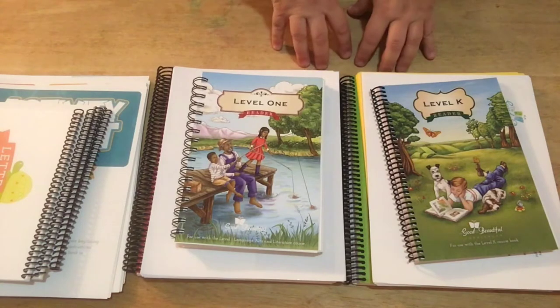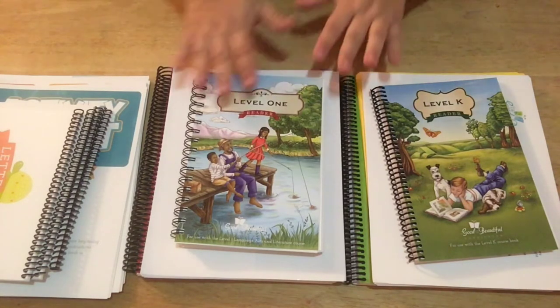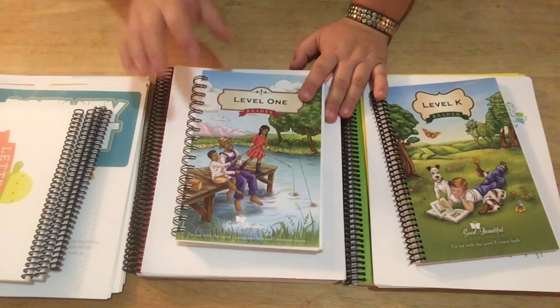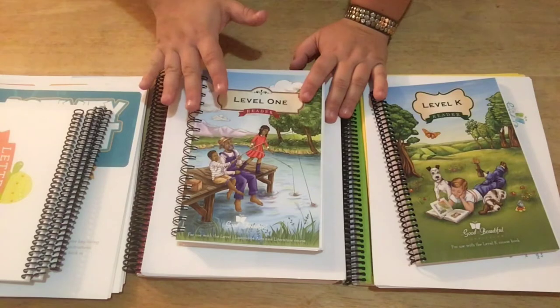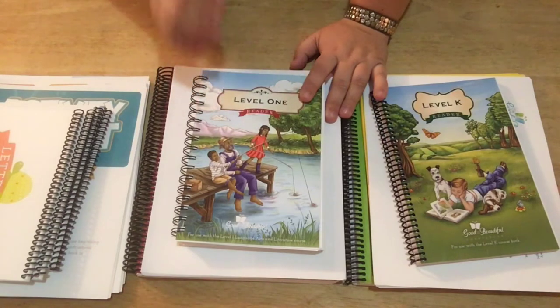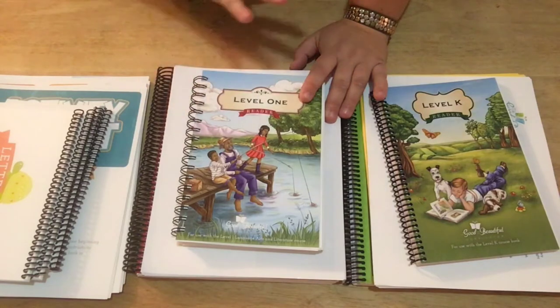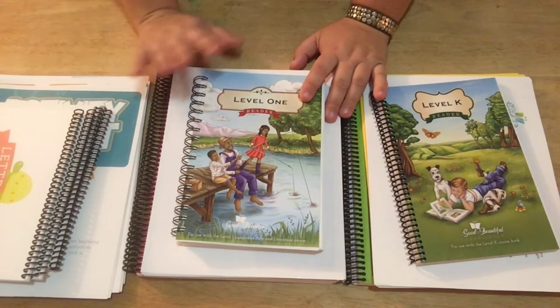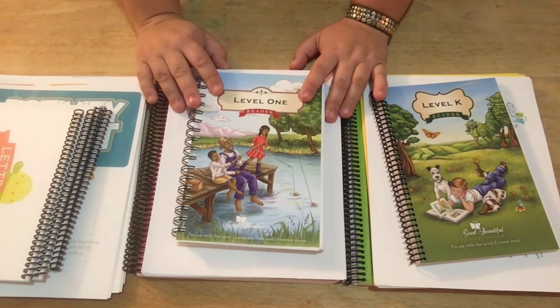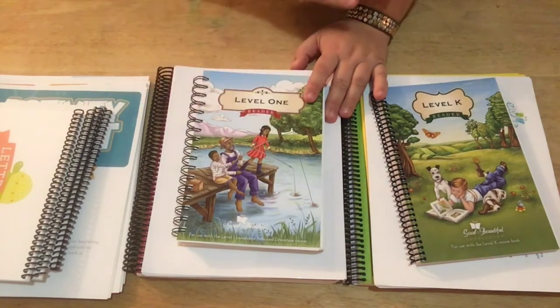It wasn't a prominent focus in the lower levels, and I need it to be because we really need to focus on him writing more. That wasn't a big focus for the level he was using. I did a lot of research — I know I dropped some serious cash on that curriculum — but I felt like the best thing for us would be to find something that worked.